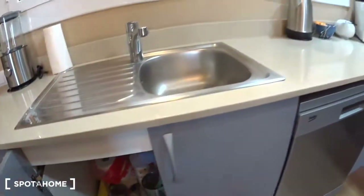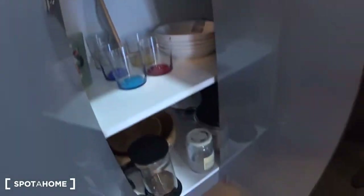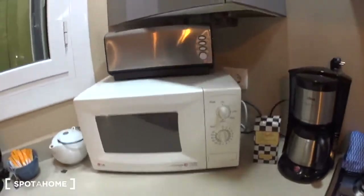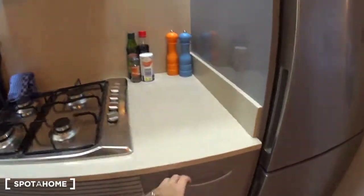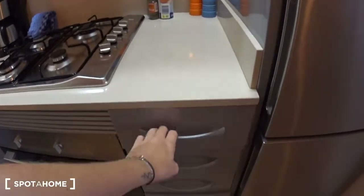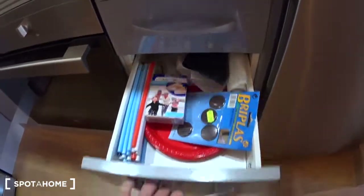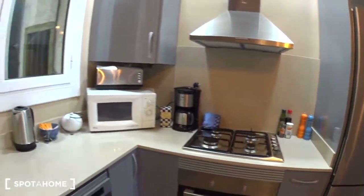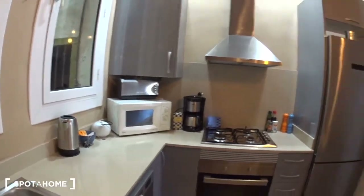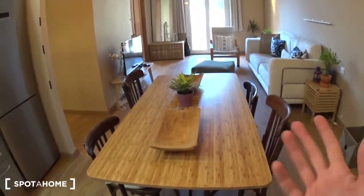You even have some cleaning products here. Plates, cups, everything. This is for the hot water. And some hooks for cooking utensils. Some basics like salt, olive oil and vinegar. A table with four chairs where you can enjoy your meals.